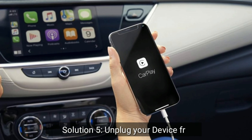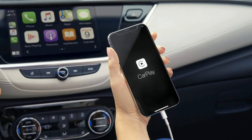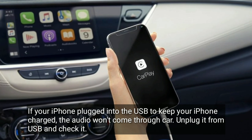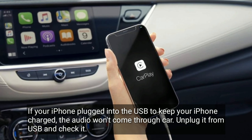Solution 5 is unplug your device from USB. If your iPhone is plugged into USB to keep it charged, the audio won't come through the car. Unplug it from USB and check it.